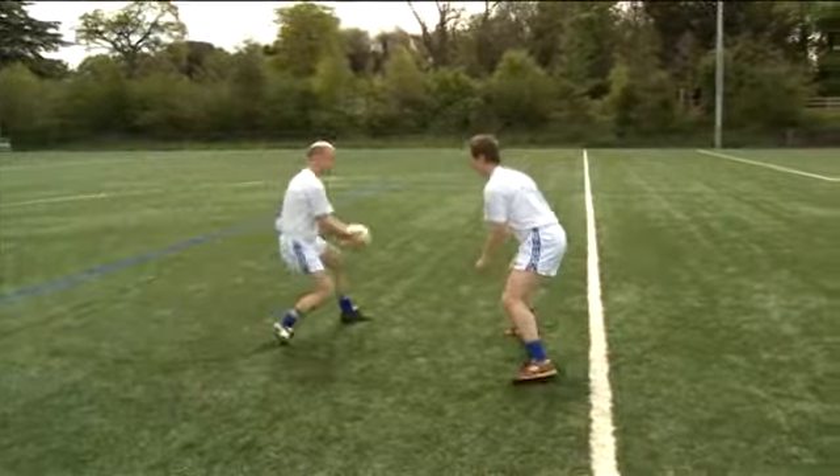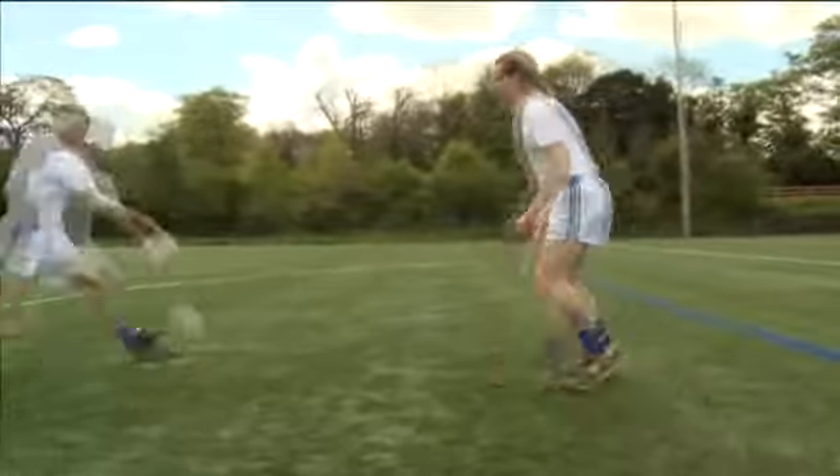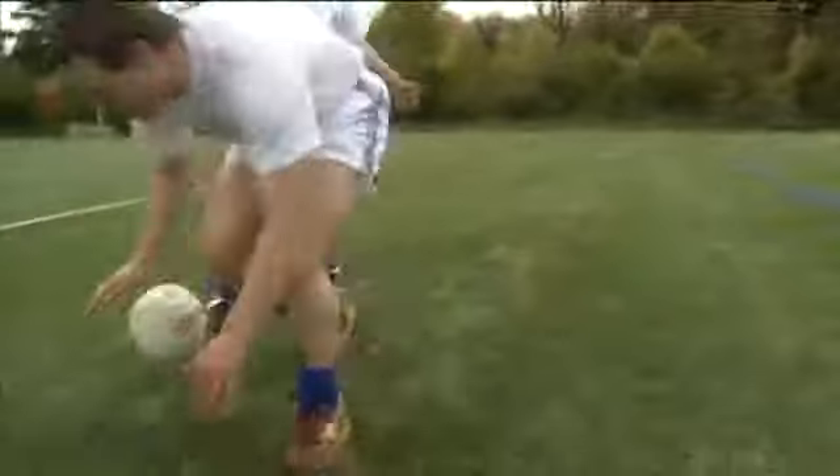First thing, initially, don't keep your eye on the ball but watch the movement of the player. As soon as he goes to kick with his right foot, you need to be brave and get down and block the ball.